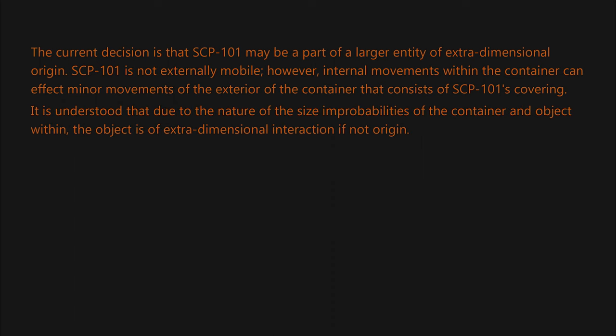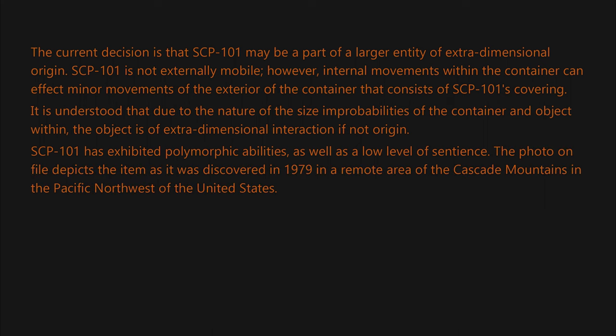It is understood that due to the nature of the size improbabilities of the container and object within, the object is of extra-dimensional interaction if not origin. SCP-101 has exhibited polymorphic abilities as well as a low level of sentience. The photo on file depicts the item as it was discovered in 1979 in a remote area of the Cascade Mountains in the Pacific Northwest of the United States.